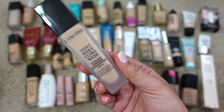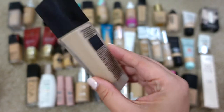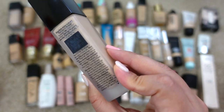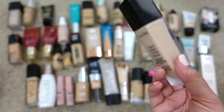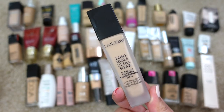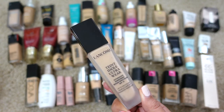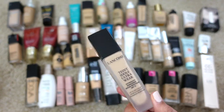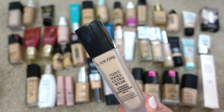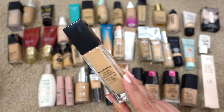First up we have this one from Lancôme — the Teint Idole Ultra Wear, SPF 15, in shade 340 Bisque Neutral. This expired 5/21. I need to declutter it, and I'm very sad because it wasn't cheap. However, it's not cruelty free, so I'm going to go ahead and get rid of this one.